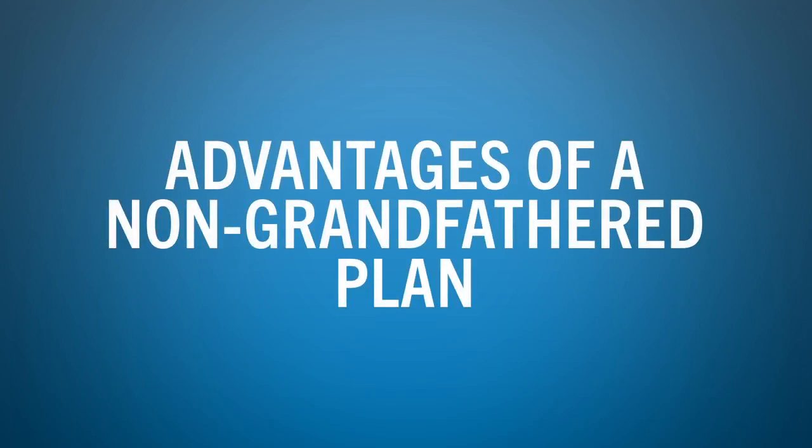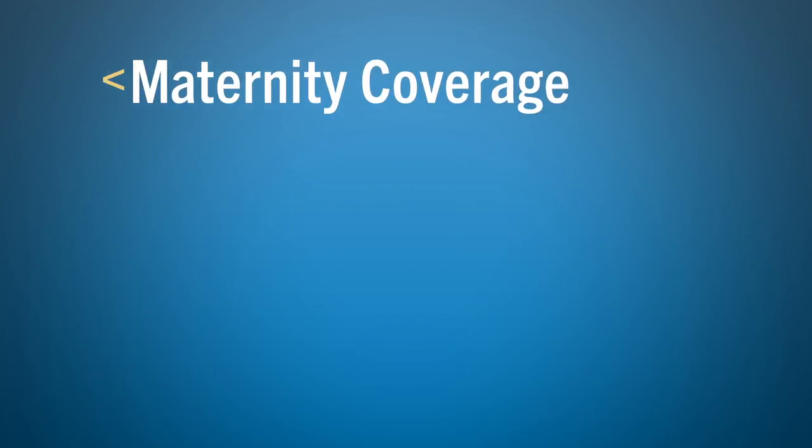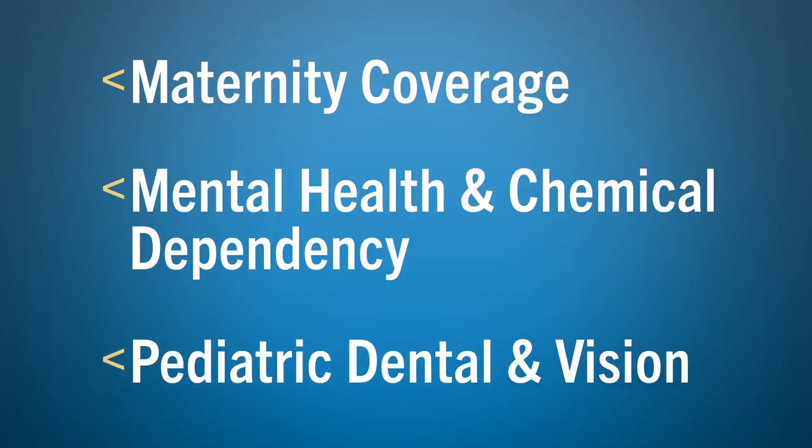Some of the advantages of being on a non-grandfathered plan include the coverage of essential health benefits such as maternity, mental health and chemical dependency, and pediatric dental and vision.